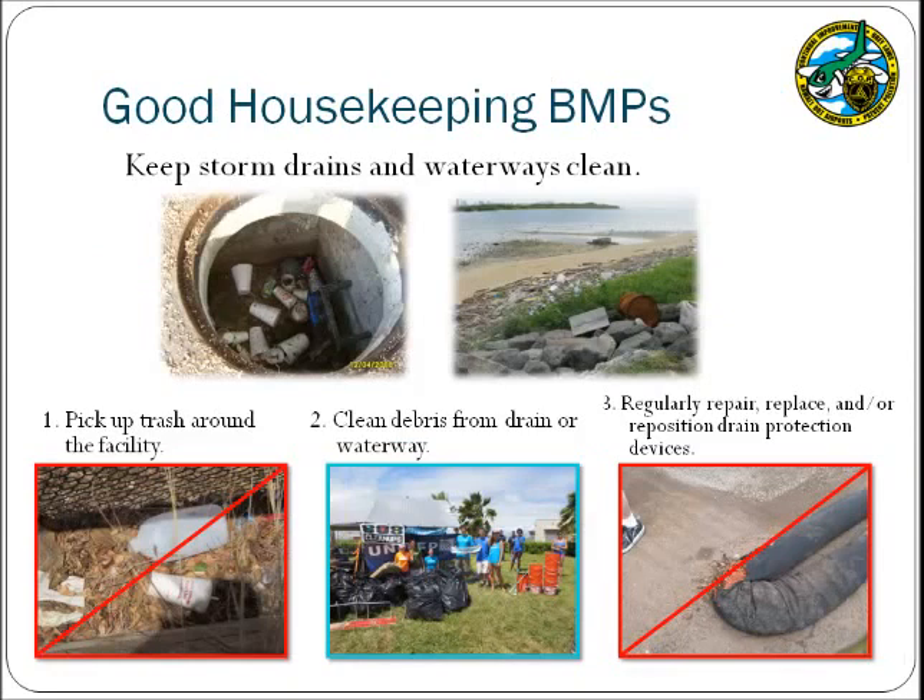The next good housekeeping BMP involves ensuring that facility storm drains and associated waterways are kept clean. Trash may enter a storm drain and be carried to the ocean, so an applicable BMP is to conduct regular inspections and removal of accumulated debris from the exterior portions of the facility. Be aware of the location of storm drain inlets or waterways near your facility so they can be protected. If storm drains are particularly close to facility operations such as maintenance areas, consider installing a treatment device BMP such as a berm. However, if these devices are utilized, ensure they are properly maintained, as unmaintained BMPs can themselves become pollutants.